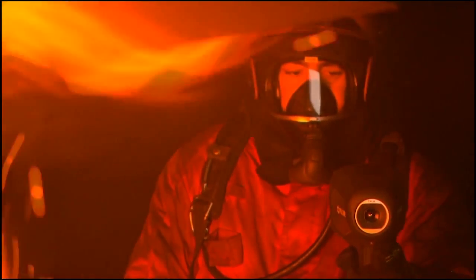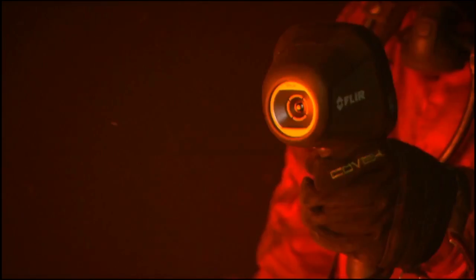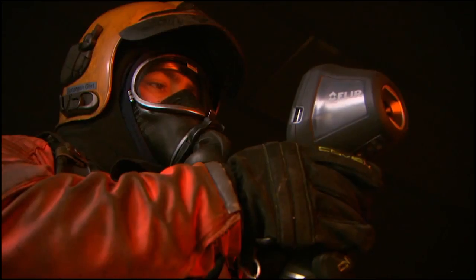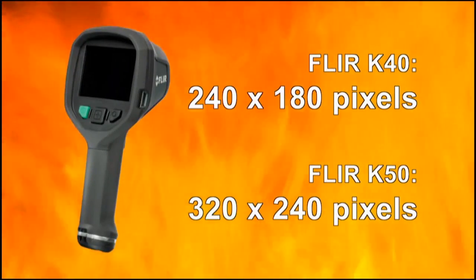The FLIR K-Series are extremely affordable thermal imaging cameras, especially designed for the demanding firefighting market. They're designed to meet tough operating conditions. Two different models are available: the FLIR K-50 and the FLIR K-40.